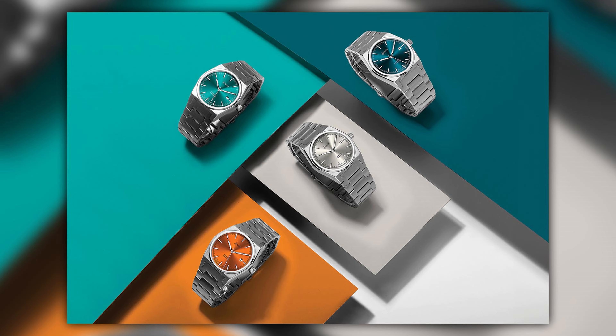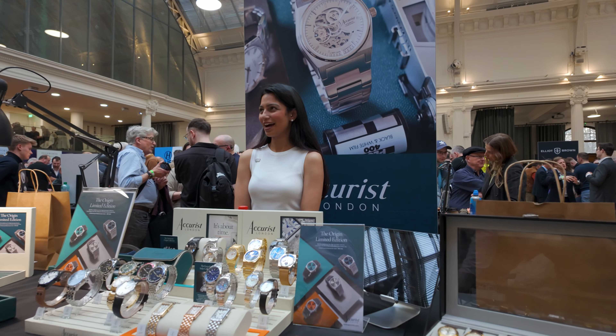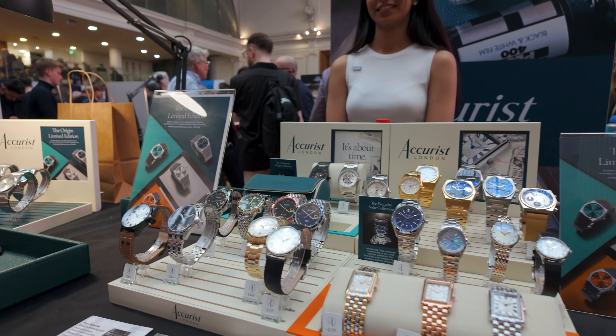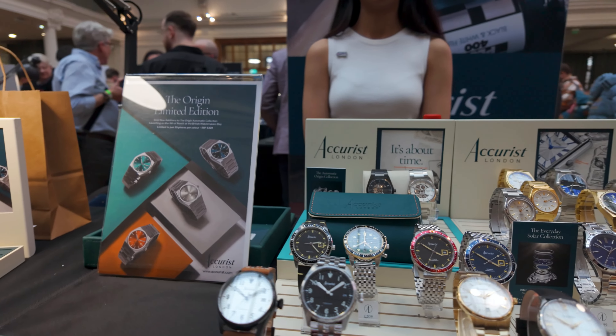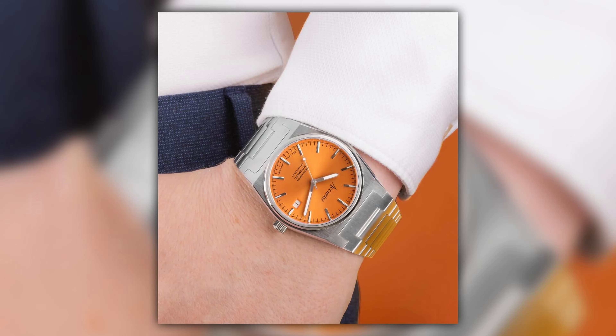Accurist has new colorways — specifically designed for Watchmakers Day. Posting on Instagram immediately lit up the comment section with nostalgia about the talking clock and enthusiasm for the new colors. The four new colorways — bright orange, light teal, dark teal, and mushroom — are the brand's four official brand colors. They're launching exclusively at the show tomorrow before going on sale on the website from 1st April.